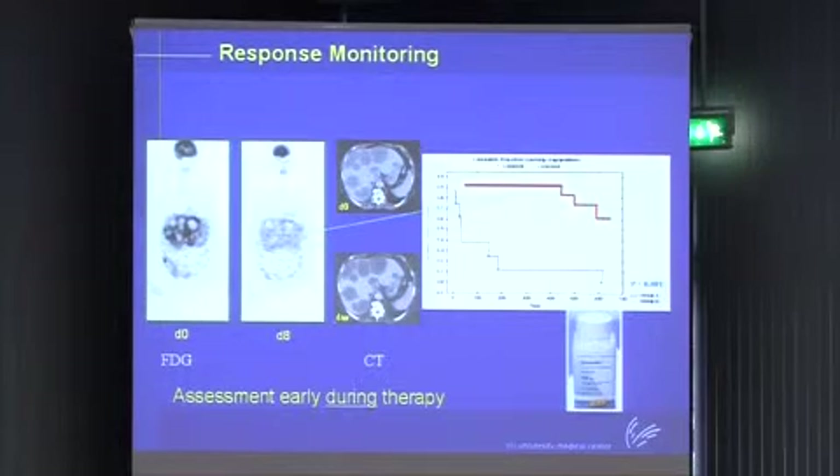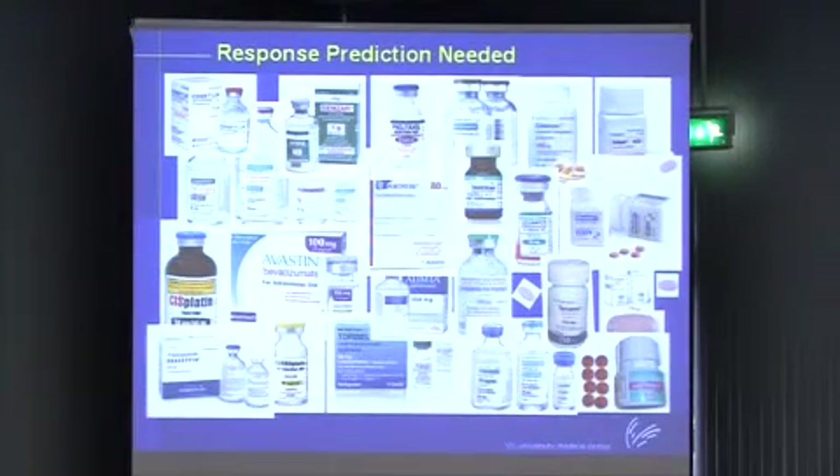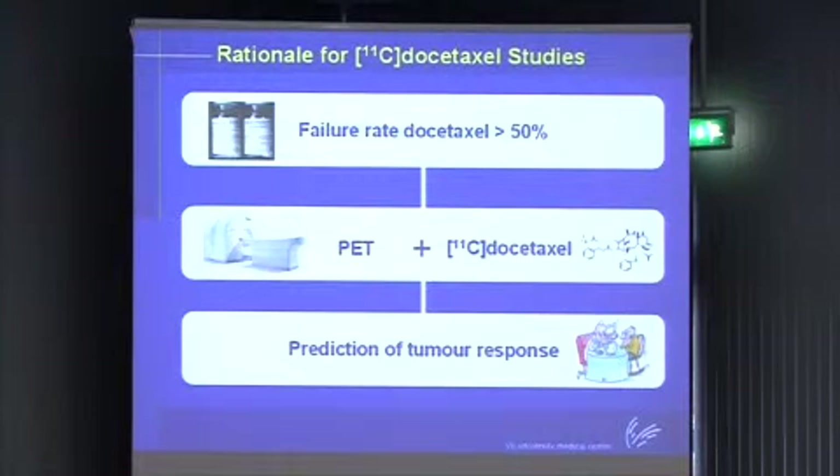But this is still monitoring during therapy - you still have to start patients on a certain therapy. What you really want is a prediction of response, not monitoring, but prediction before you even start treatment. I'm showing Docetaxel as an example. We know it is beneficial in a number of patients, but the failure rate is more than 50%. One way of looking at prediction would be to make Docetaxel radioactive - label it and do a PET scan to see whether it actually gets into the tumor.